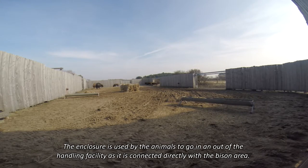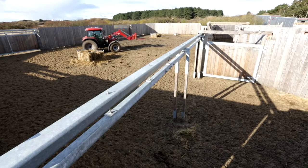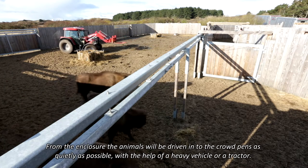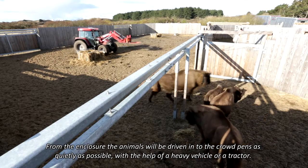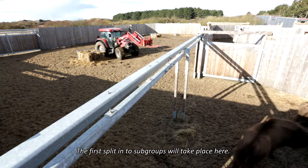The enclosure is used by the animals to go in and out of the handling facility, as it is connected directly with the bison area. This space is also meant to hold a limited number of animals for short periods if needed. From the enclosure, animals will be driven into the crowd pens as quietly as possible, with the help of a heavy vehicle or tractor. The first split into subgroups will take place here.